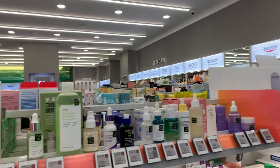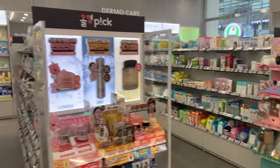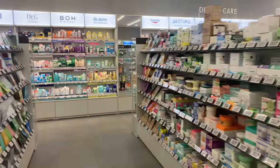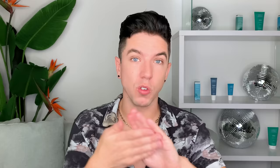They kept talking about a store called Olive Young, and I was finally able to go. How does one describe Olive Young? It's basically like the Korean version of Ulta on steroids. It is a store absolutely packed with Korean skincare, but all the skincare is so affordable — I'm talking 20 bucks or less.